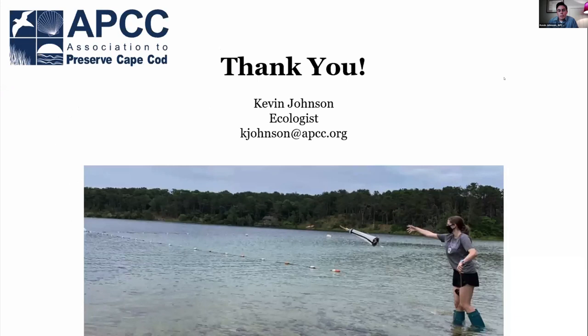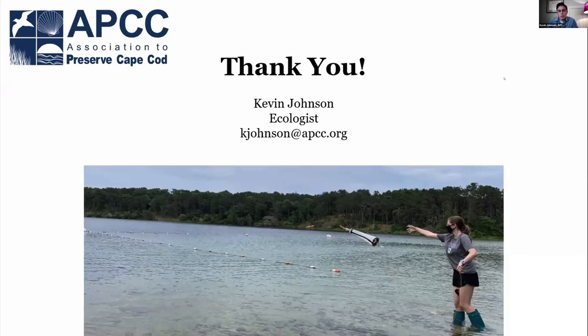I just want to thank everybody. If you want to catch up and talk more about all this, you can reach me at my email listed here. Thank you.